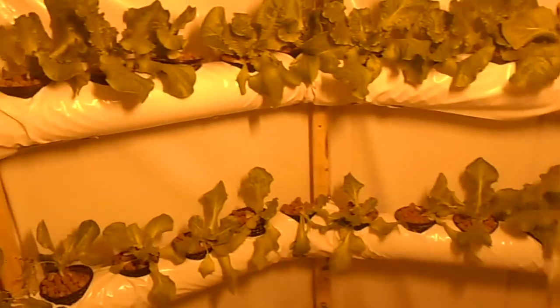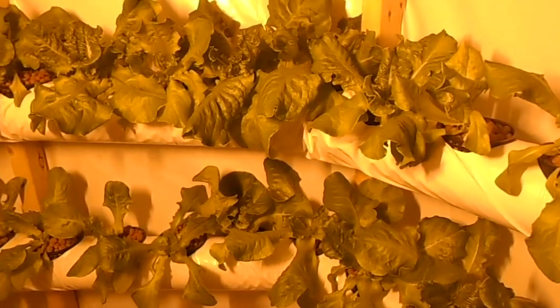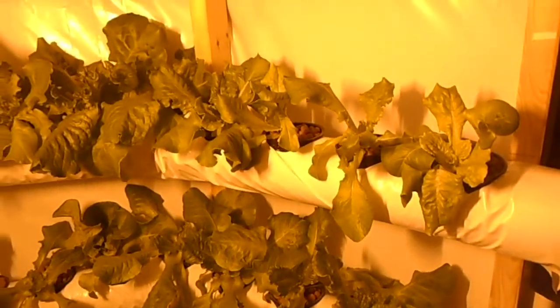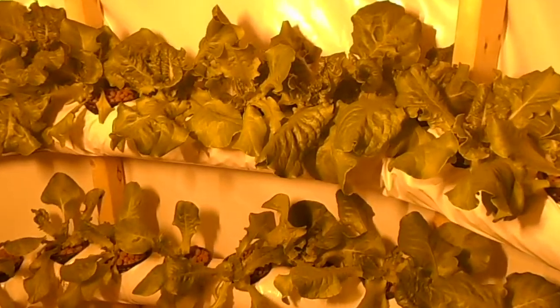Now I'll take your attention to the buttercrunch lettuce — check that out, is that nice or what? Look at these — two weeks in, people. No chemicals, no harsh fertilizers; we're using organic stuff here. We generally grow with fish — they produce the fertilizer for us, completely natural. But right now we're having a hard time finding fish due to the current state of the world, so in the meantime we're using organic fertilizers.